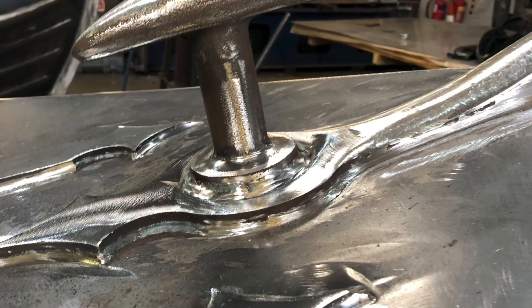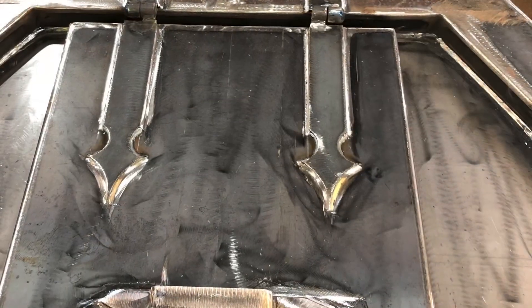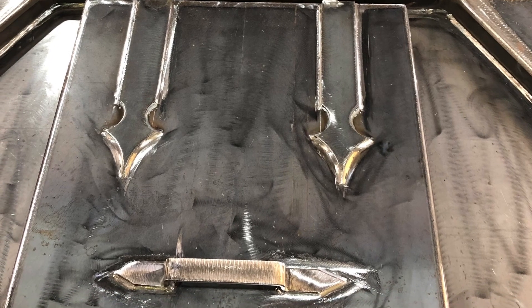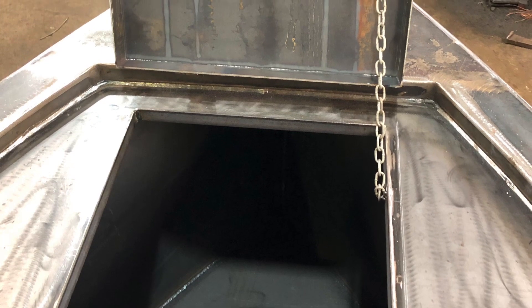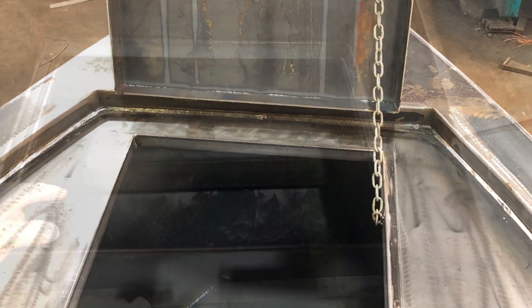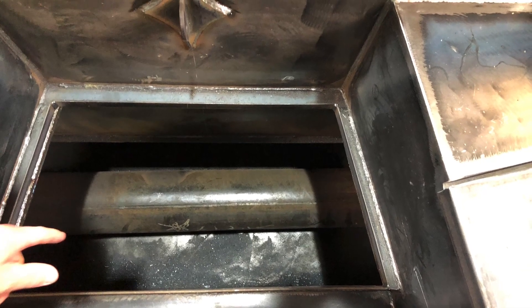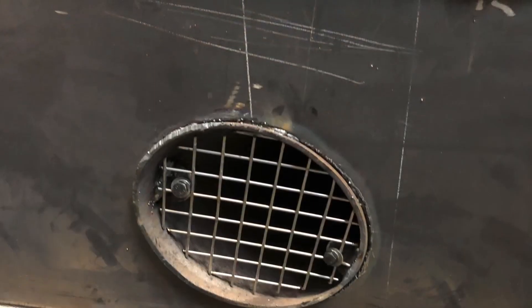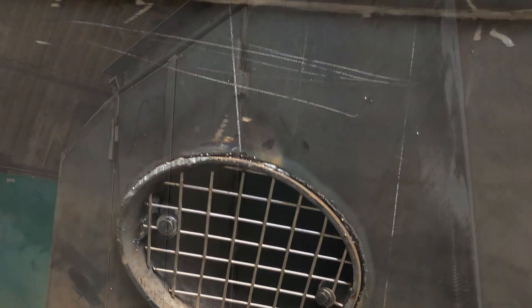I couldn't believe it today when we walked in — the boat's finished apart from rubbing down, and it'll be painted next week. But the metalwork is just outstanding, the hinges on the front look beautiful, everything does. We're so excited about it all, it's just looking fab. This is the bow thruster, which was an extra thing we decided to add on at the last minute, and we're really pleased we did.